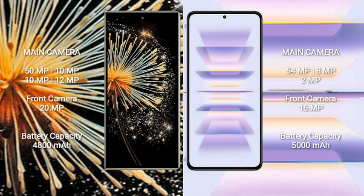Xiaomi Mix Fold 3 features a quad camera setup on the rear: 50MP, 10MP, 10MP, and 12MP lenses. The front camera is 20MP.